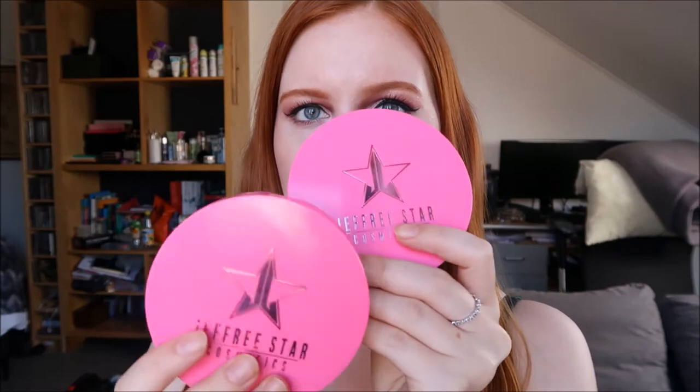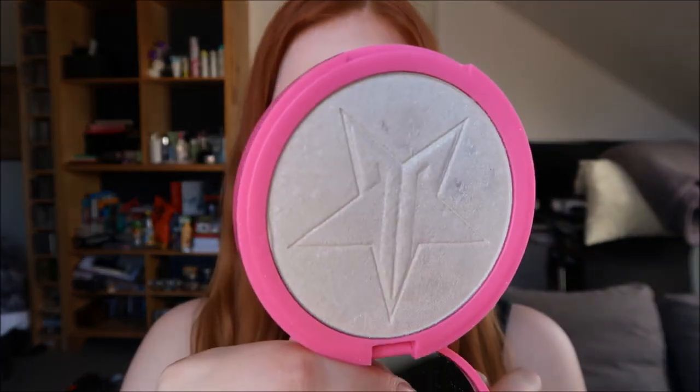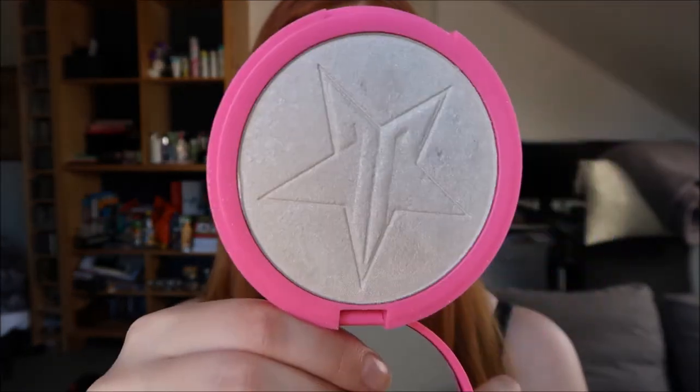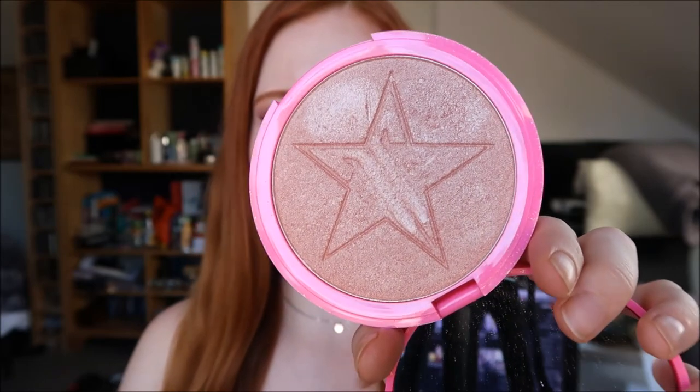Last but not least, I want to show my favorite highlighters. As expected, Jeffree Star has to be in here. The first highlighters he created have really nice formulas. The newer ones like Uranus and Eclipse — which he did with Kilaban with many MUAs — are really chunky with a lot of glitter fallout, which I'm not into. These are Peach Goddess and Ice Cold. Ice Cold is an icy white color, really nice for pale skin, and Peach Goddess is a bit more deep. They leave a really nice highlighted look and can be built up to be very prominent.